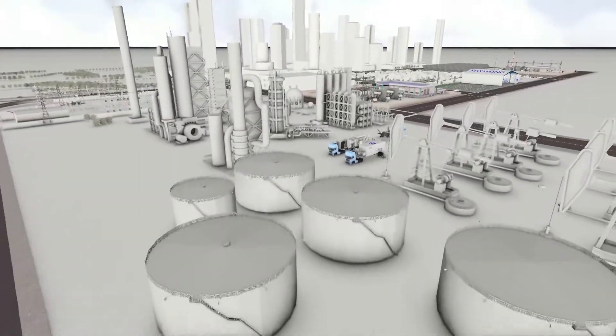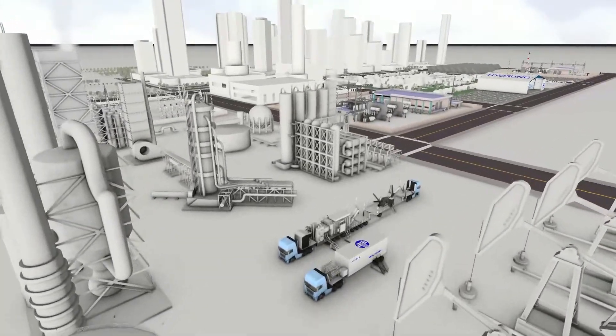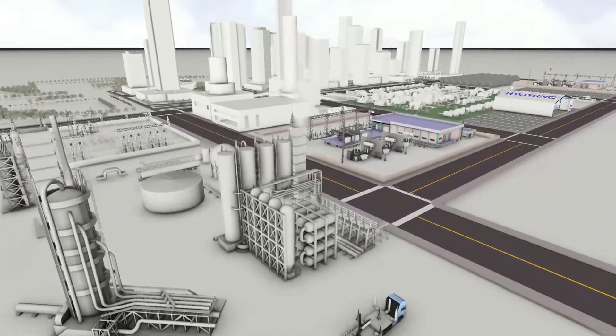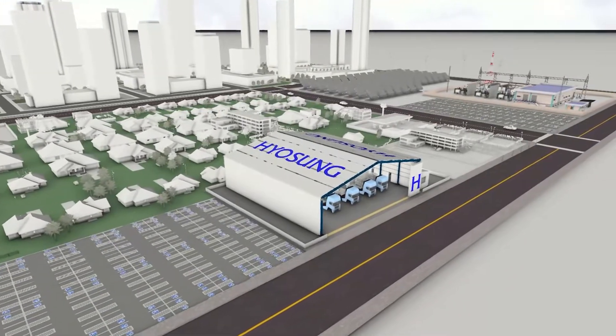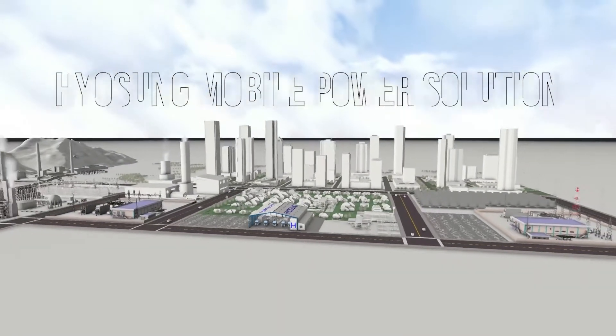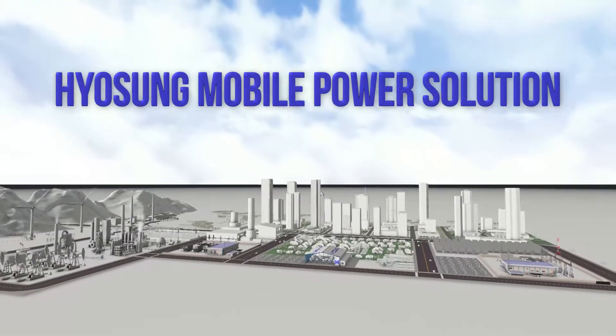Hyosung's varied product lines provide powerful, reliable energy solutions. Hyosung's mobile power solutions stand out for their innovative designs, going a step further to meet customers' niche energy needs.